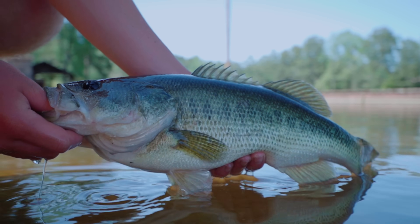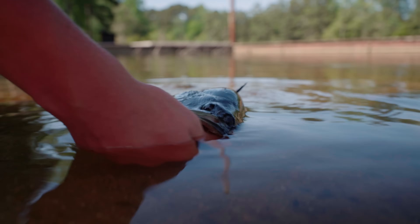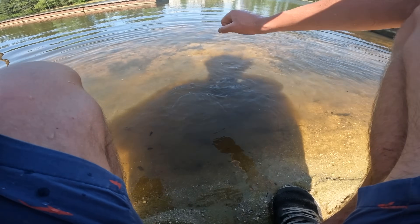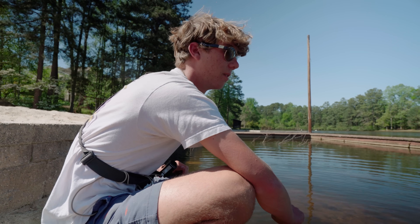That is so cool. There's another reason why you go pond hopping with the big swim baits. All right, big girl, we'll see you later. Get back on that bed and protect those babies. She's pissed, dude. We're two fish deep for like nine pounds. Let's get another big one. I'm feeling good. That's awesome.